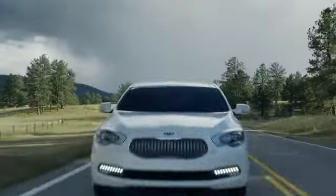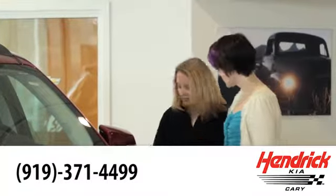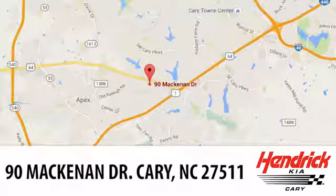Henrik Kia of Cary is the leader among the USA's auto dealerships. We're confident that you'll be pleased with the buying process. Call, click, or stop in today. We're located at 90 McKennon Drive in Cary.